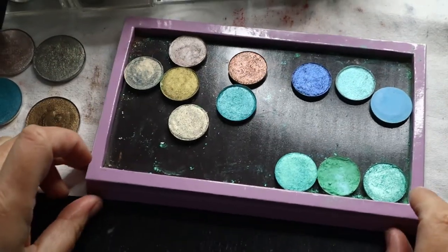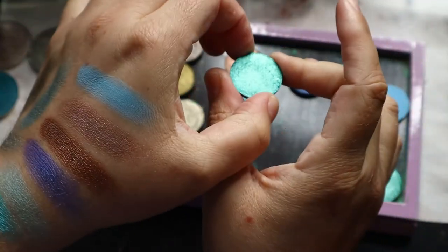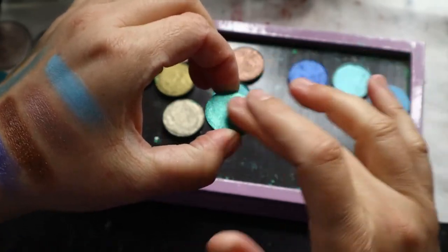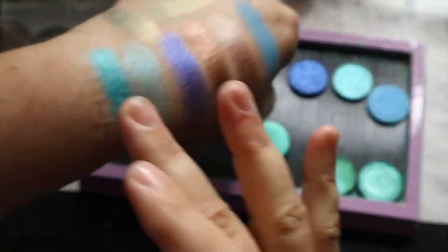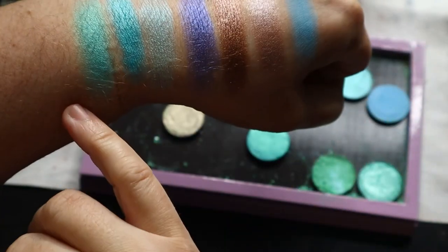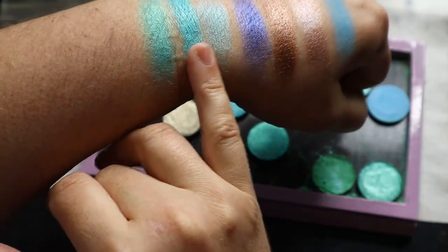This one is Clairvoyance. So this is like an aqua green with a little bit of gold in it. Definitely a little bit more green than this one here.